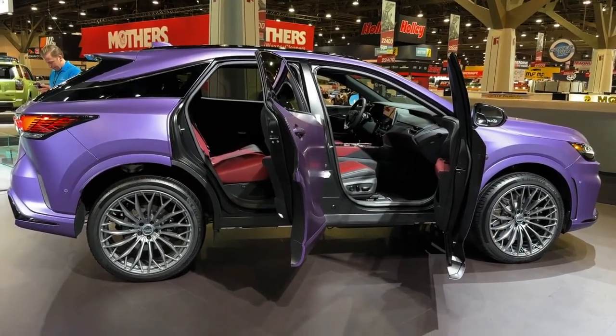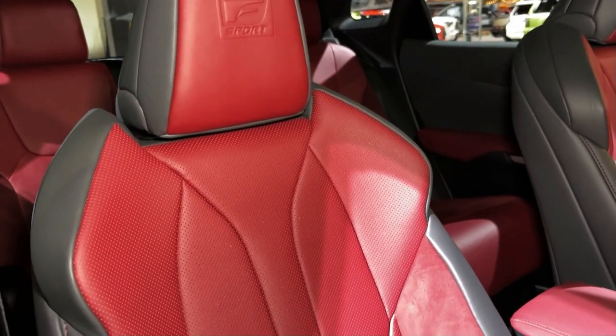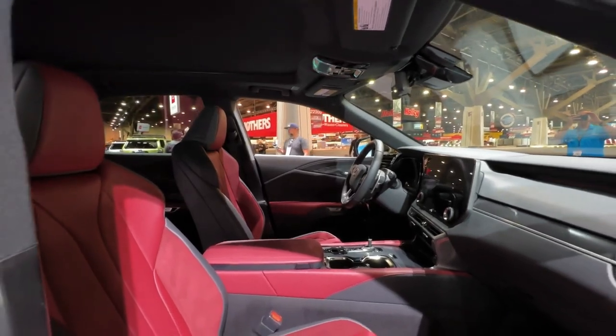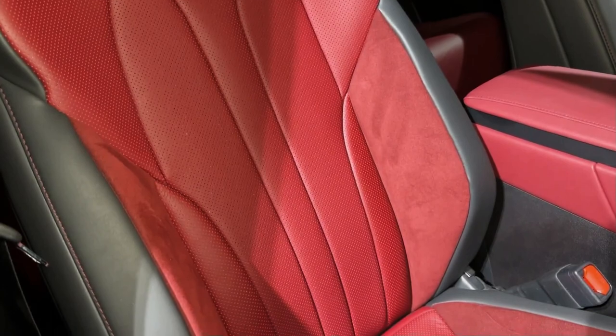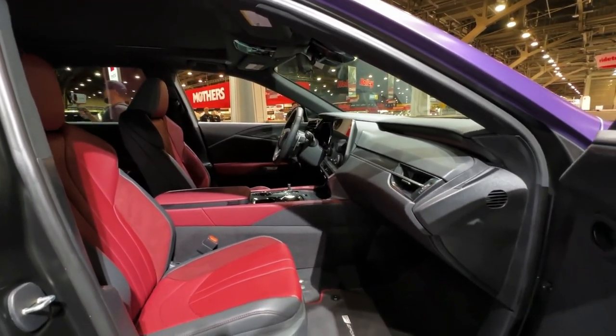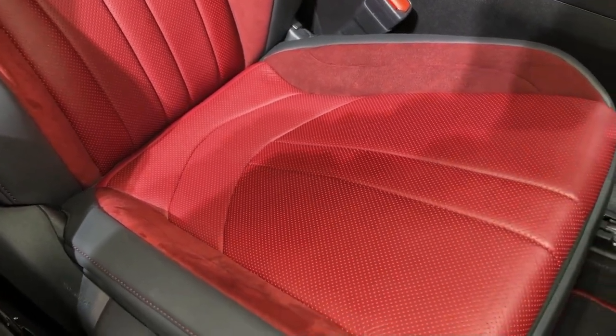Bold styling, updated infotainment and driver assist features, and modern interior design and materials help the new RX keep pace with its European luxury rivals. And if you're looking for both a sporty and luxurious SUV, the RX 500h F Sport Performance is the model to consider.